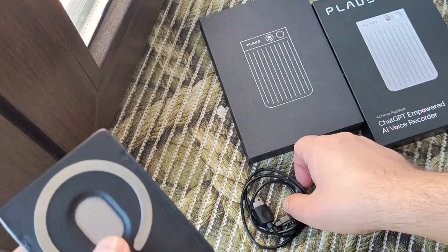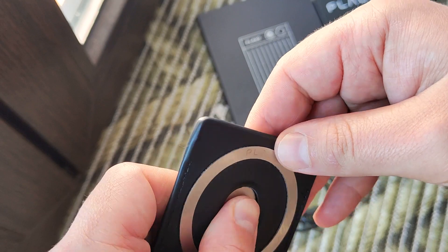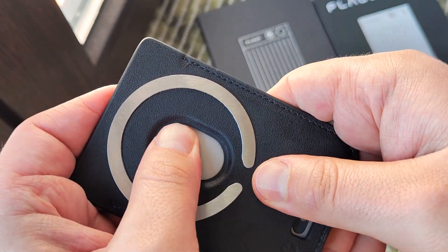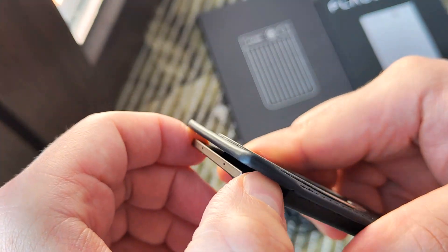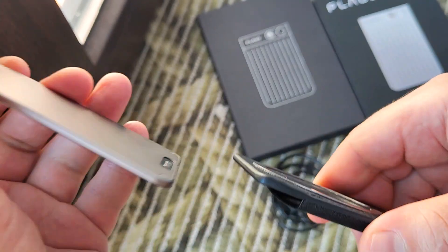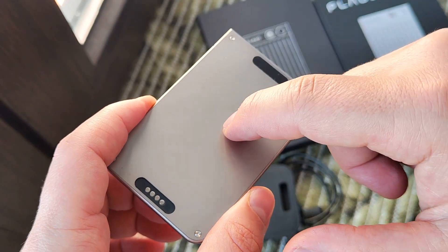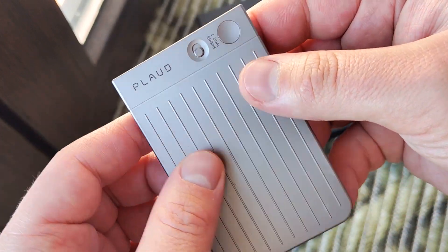This connector is for charging. About 30 hours of working time. Inside we have about 3 millimeters thin design, 64 gigabytes of internal storage, and a Li-ion battery.